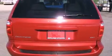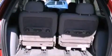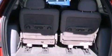Latch-ready child seat anchors, passenger and driver's side sliding doors, full power accessories, a rear window defroster — and this vehicle has less than 65,000 miles.